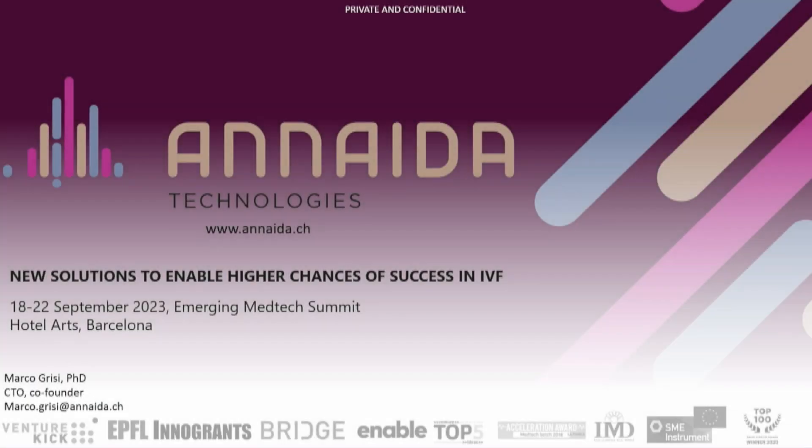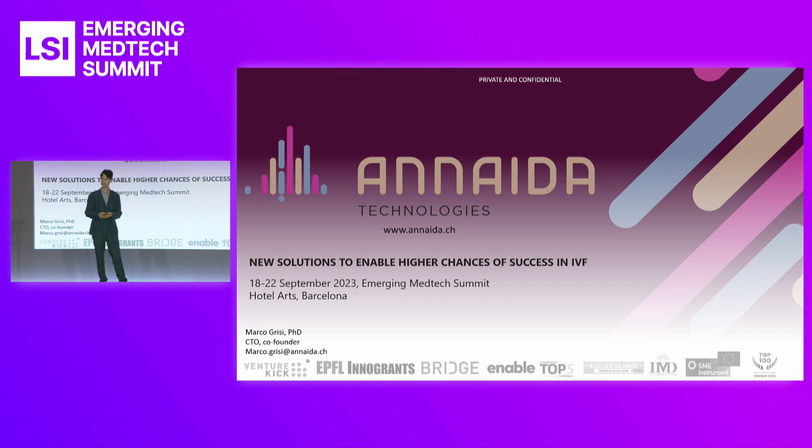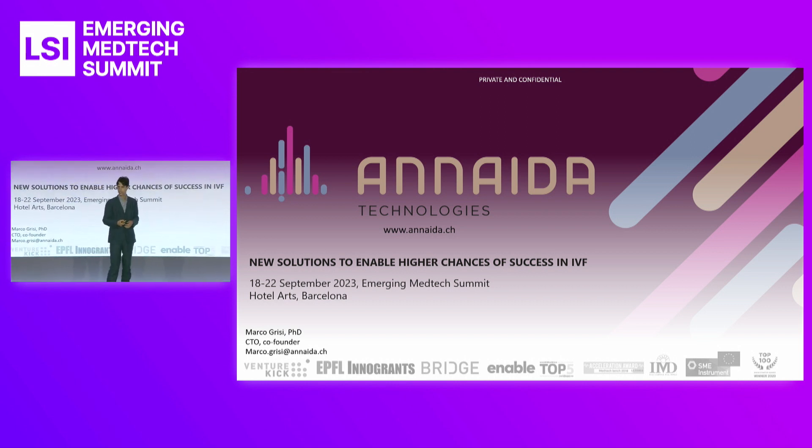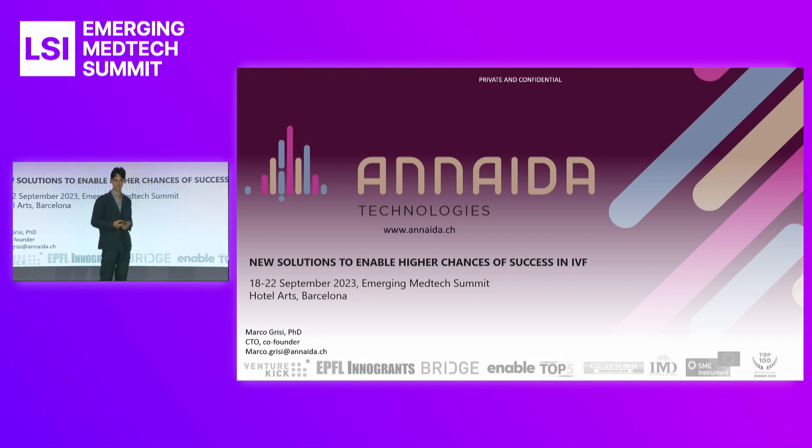Good afternoon, everyone. Thank you all for coming. I'm Gora Kolnim, co-founder and CEO of Anaida Technologies. We're a spin-off of the EPFL in Lausanne, based in Switzerland. What we're developing is new technological solutions to enable higher success rates for those couples that are struggling with in vitro fertilization.